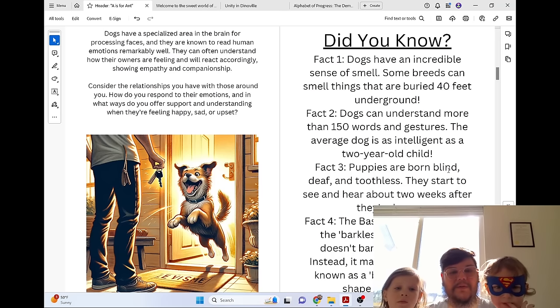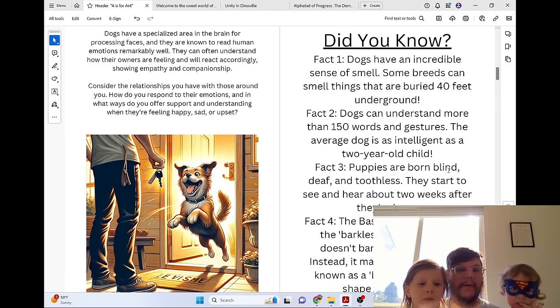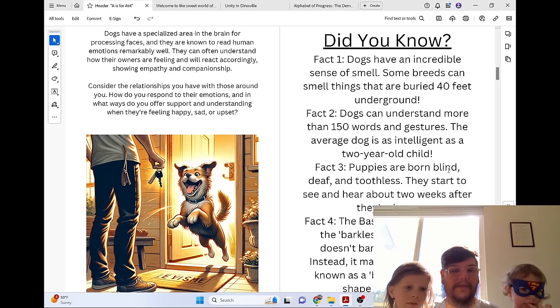Consider the relationships you have with those around you. How do you respond to their emotions, and in what ways do you offer support and understanding when they're feeling happy, sad, or upset?